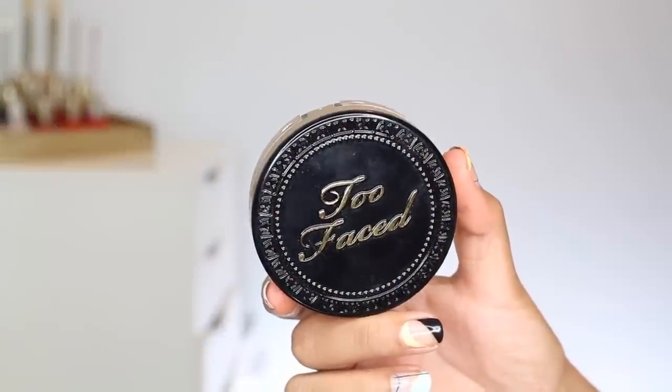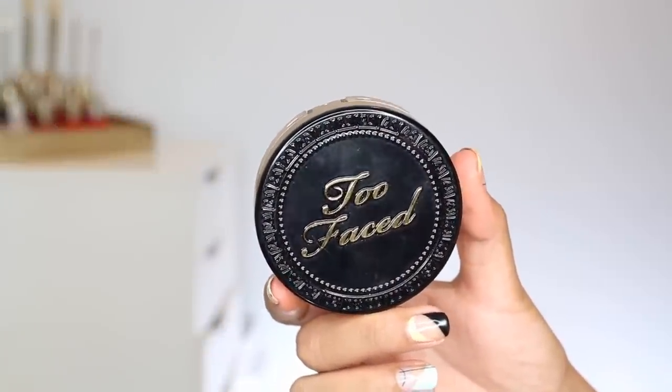Let's talk about a foundation that I really loved that I will be reviewing along with a bajillion other foundations that have launched in the past month. It is a powder foundation from Too Faced — their Born This Way multi-use complexion powder. I'm wearing this in the shade Warm Sand. Actually, I'm not wearing it today, but I have worn this a ton.